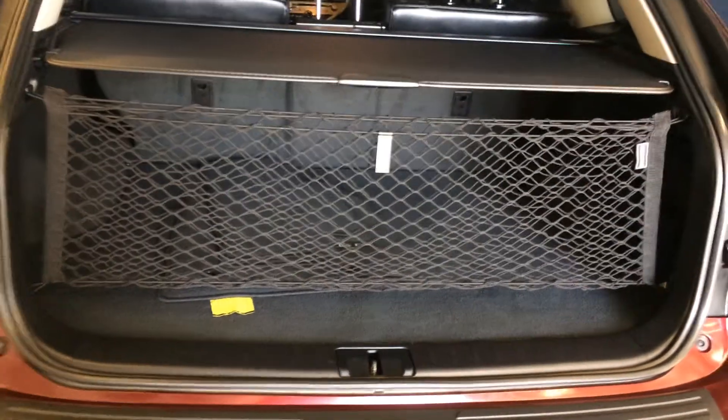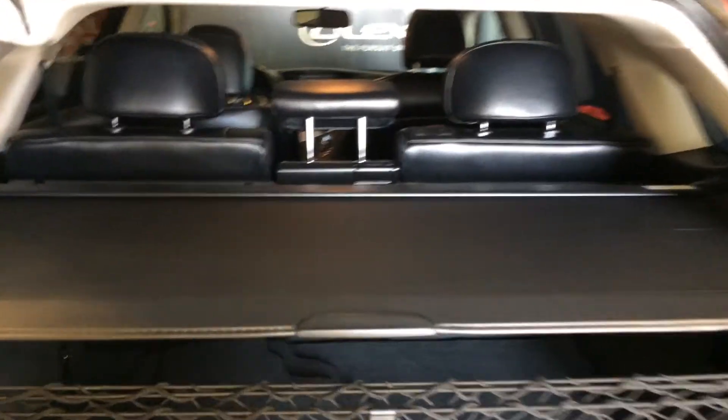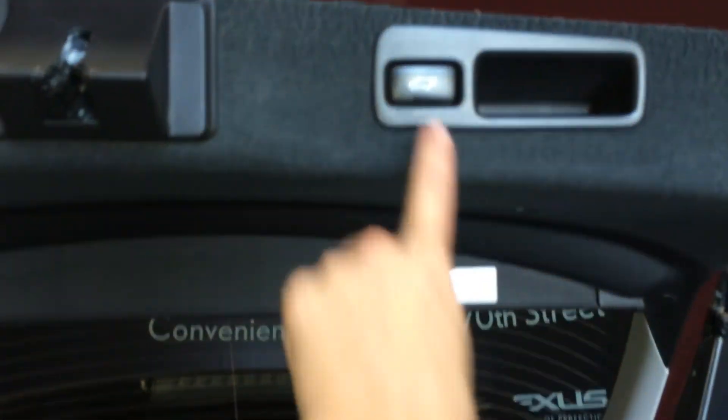Spare tire and jack located underneath the floor. Full-lane carpet for the trunk area. Cargo net and cargo cover — both removable. Levers to fold down the back corresponding seats. Lighting, power outlets, and cargo tie-downs. Overhead you have your automatic close button and handle.